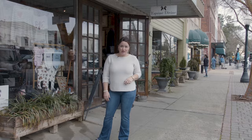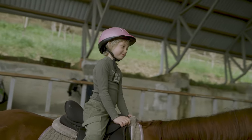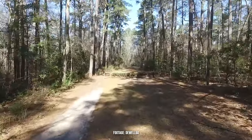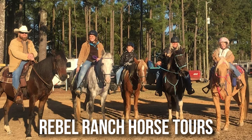This one's for my horse lovers. Whether you're an avid rider or you haven't been in years and want a fun experience, instead of exploring Hitchcock Woods by foot, how about on horseback? You can contact Rebel Ranch Horse Tours for a guided trail ride in Hitchcock Woods. How fun would that be?